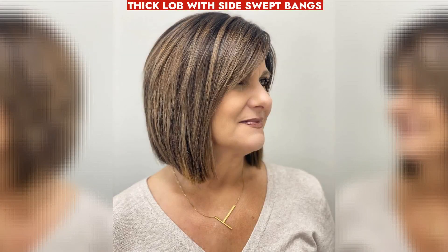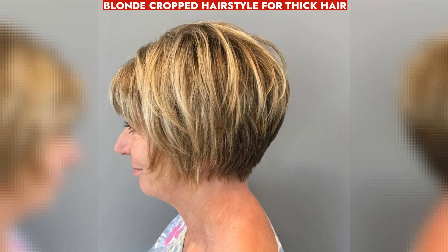Consider a thick lob with sideswept bangs for easy, stylish mornings. Honey and silver hues enhance shine and fullness. Enhance volume with a blonde cropped hairstyle featuring wispy bangs for a youthful appearance.